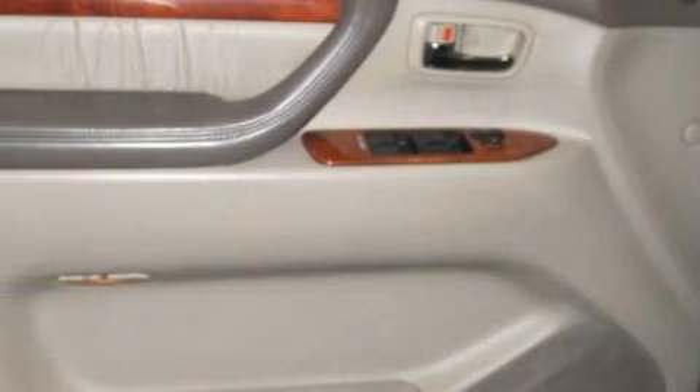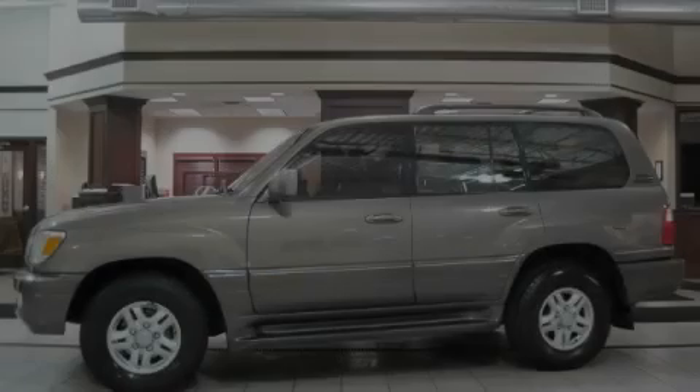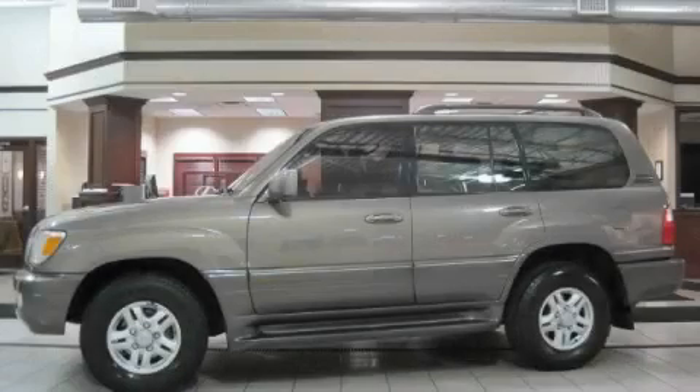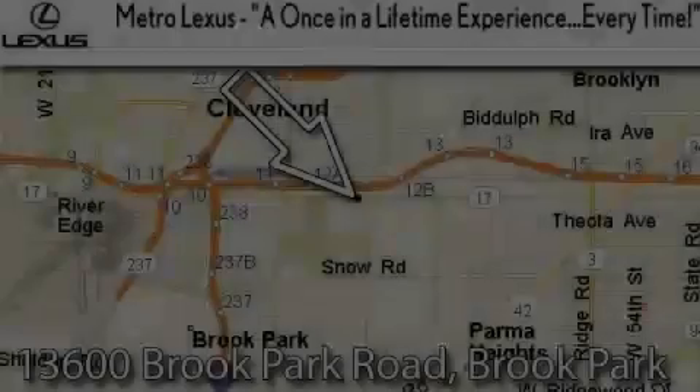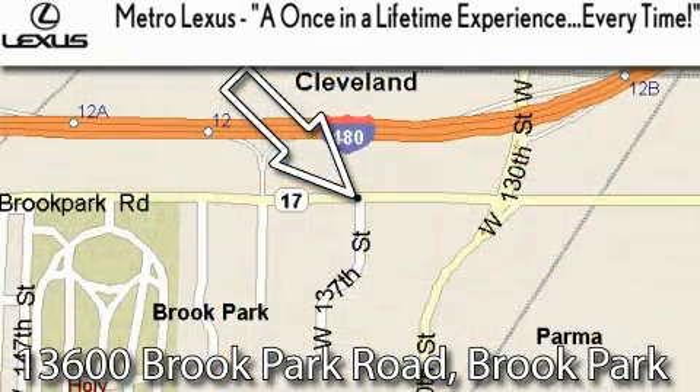Contact us today to schedule your opportunity to see this automobile in person. Metro Lexus is located at 13600 Brook Park Road in Brook Park — a once-in-a-lifetime experience every time.